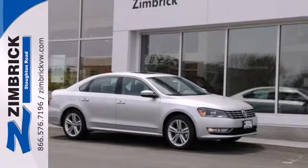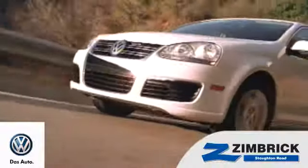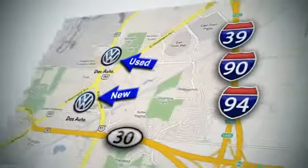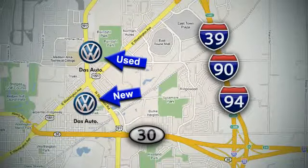Come see this Passat today. We are Wisconsin's only generation best VW dealer. Find out why by shopping with us today. Visit our used car lot at 1707 North Stoughton Road or our new car lot at 1430 North Stoughton Road.